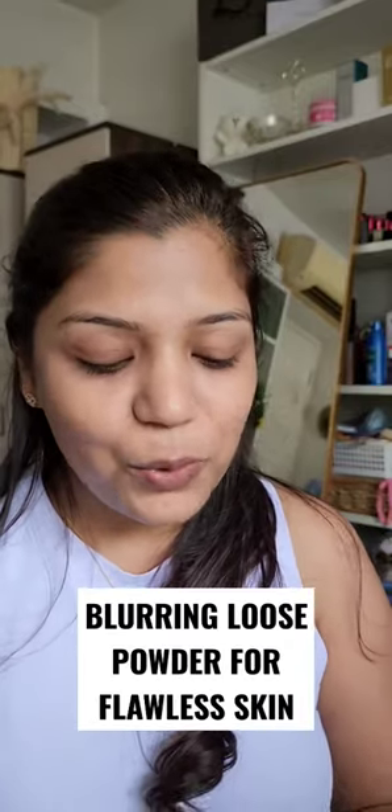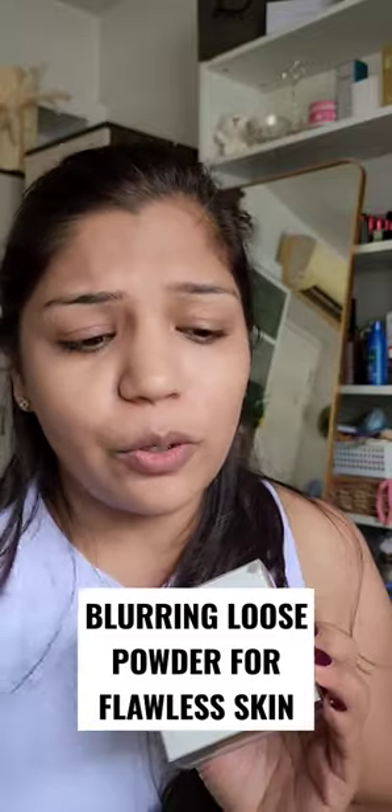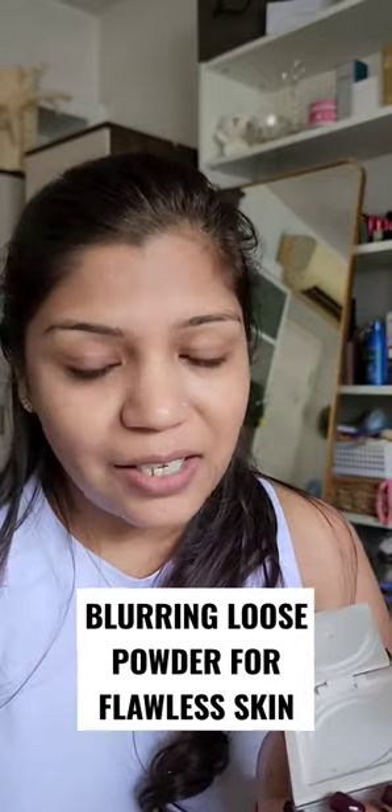For my everyday makeup needs I use this Perfect Dairy translucent blurring loose powder, which is super great. I already have my Perfect Dairy sunscreen moisturizer under my makeup, because sunscreen helps you to protect your skin from harsh sun rays and it avoids aging — we can delay that, right.